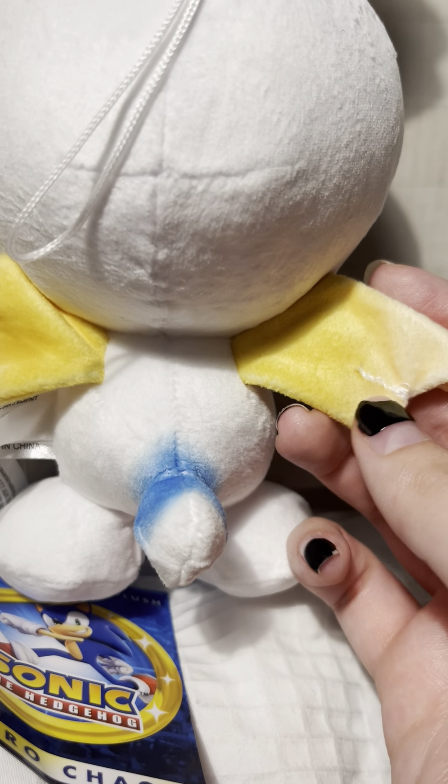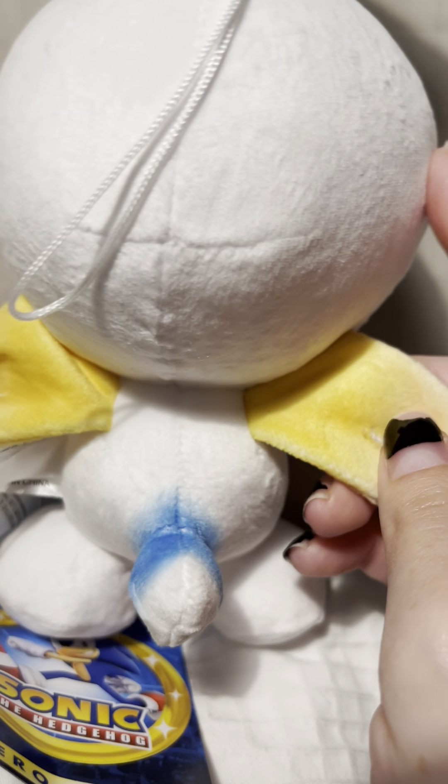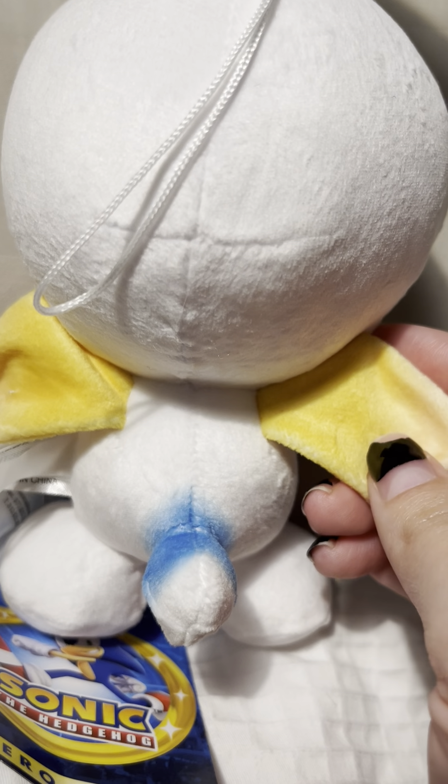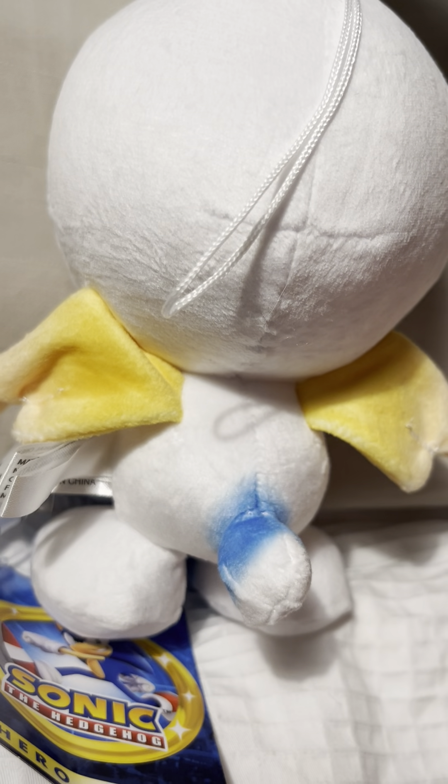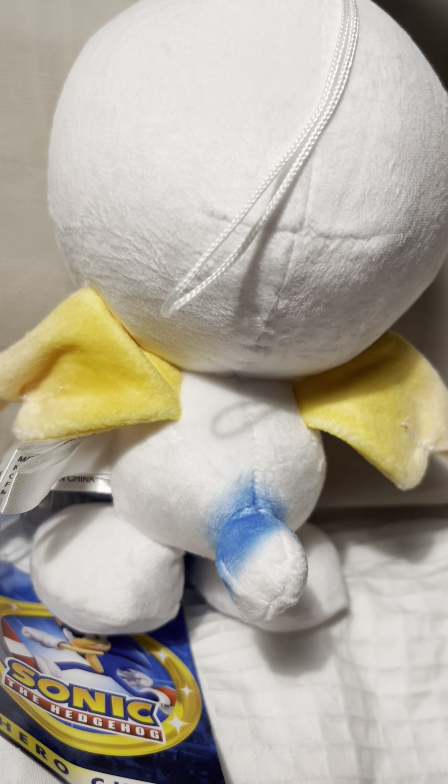And here are the wings. These are almost as soft as the entire body, so that actually kind of makes sense. Here's the other wing.